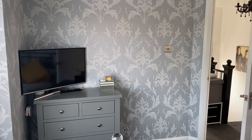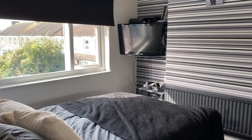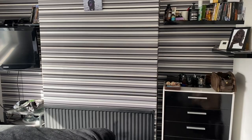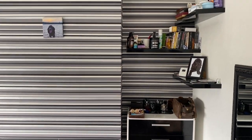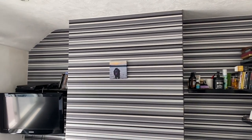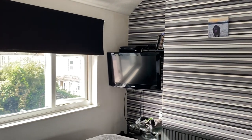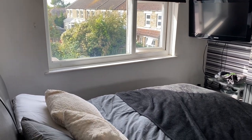Into bedroom two — another great space. You could easily fit storage into those little alcove areas if you wanted. Bedroom two measures 2.97 by 2.97 meters, nice and square, making it easy to arrange storage and furniture.